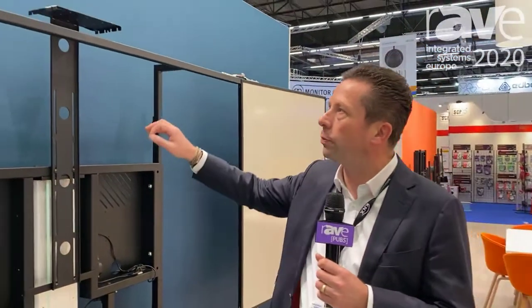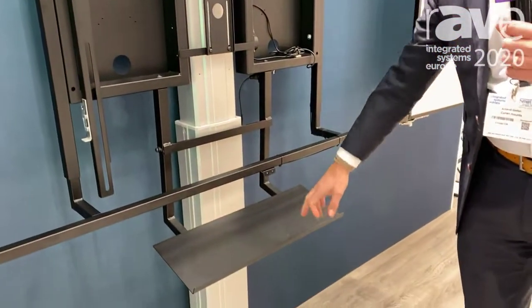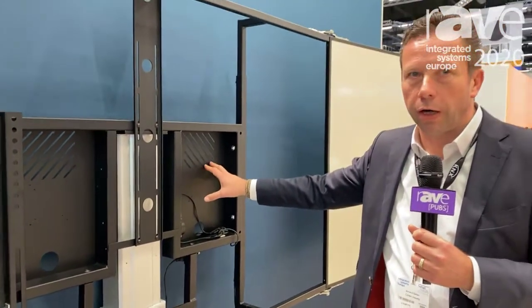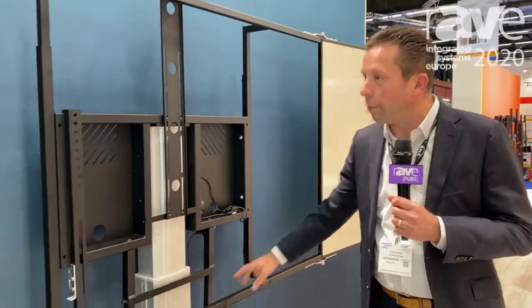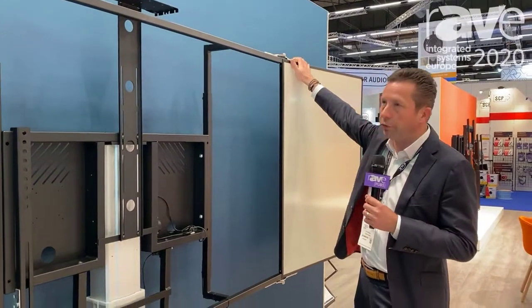Here you see the different options: this is a camera shelf, this is a keyboard shelf, here you can mount your mini PC or whatever other hardware and have your cable management inside. And by this rack you can mount whiteboard wings.